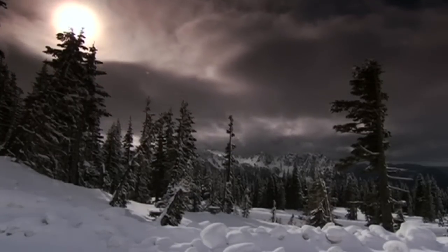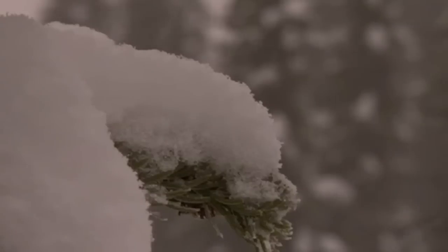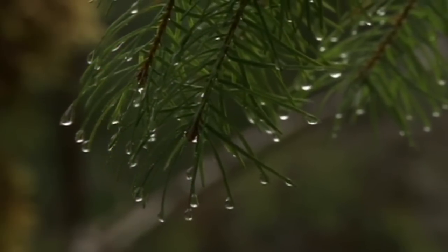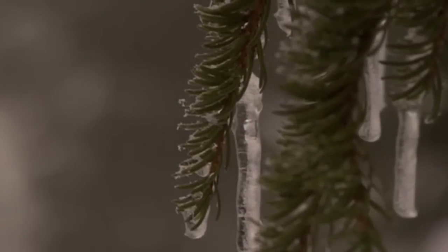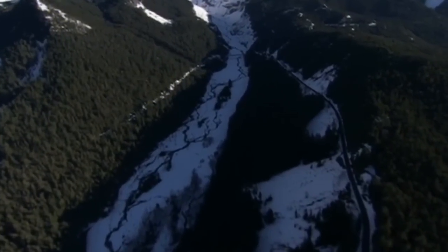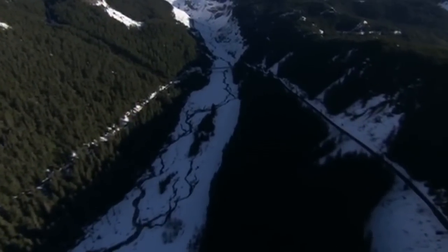If Pacific Northwest weather isn't bringing snow to the park, it's sure to be bringing rain. Wet roads can be slippery all on their own, but at higher elevations, that rain means ice on the roadway. That ice, combined with snow and the steep, winding nature of the road, can make it a challenge to safely drive up and down the mountain.